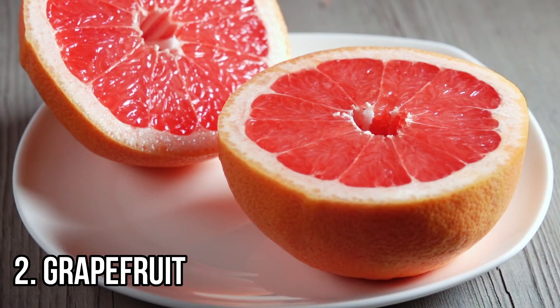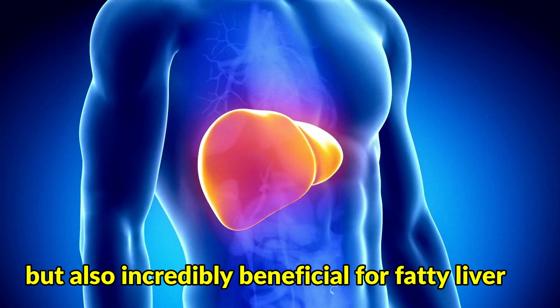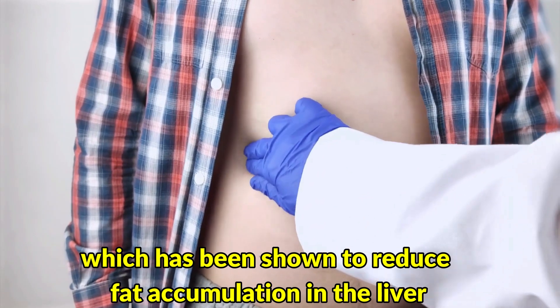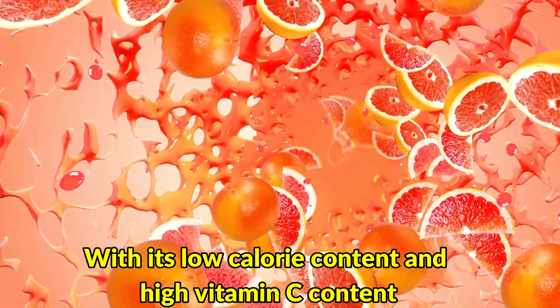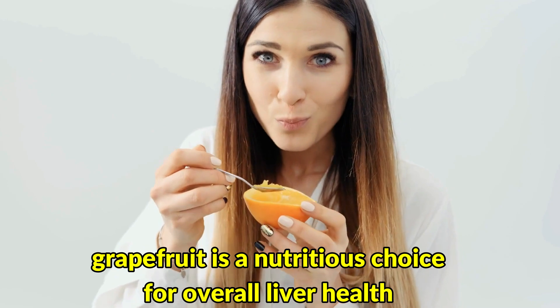Number 2: Grapefruit. This tangy fruit is not only delicious but also incredibly beneficial for fatty liver. It contains a compound called naringin, which has been shown to reduce fat accumulation in the liver and improve insulin resistance. With its low calorie content and high vitamin C content, grapefruit is a nutritious choice for overall liver health.